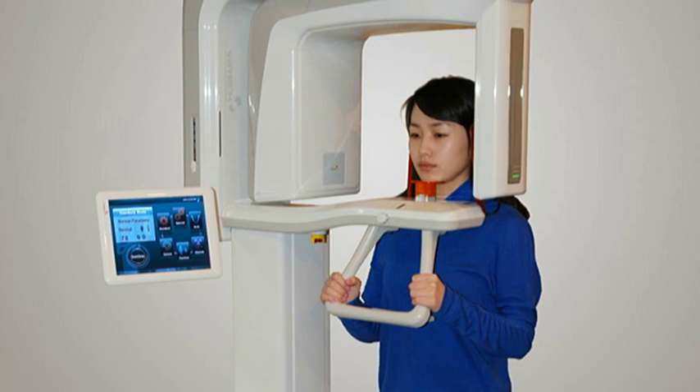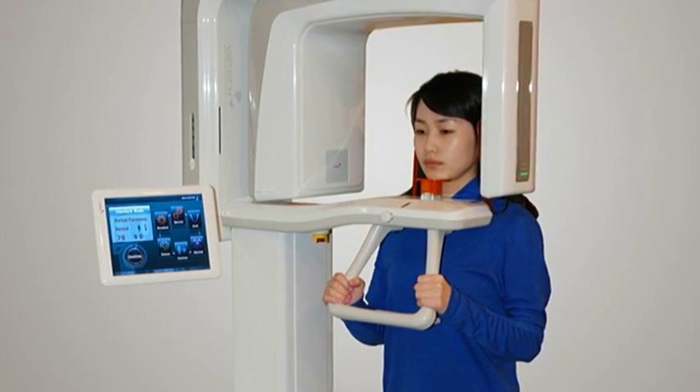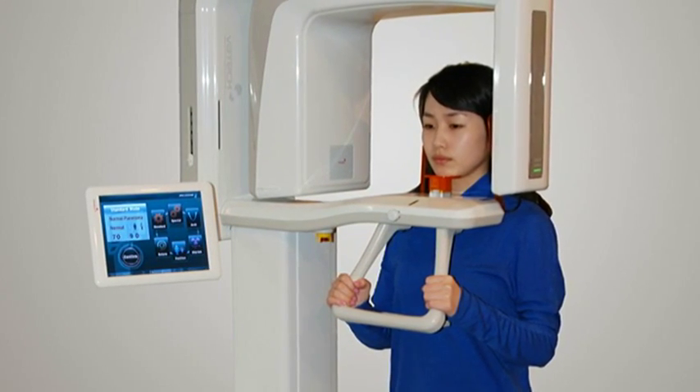Side-loading of the patient allows for a direct frontal view, making positioning easy and accurate.